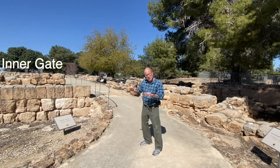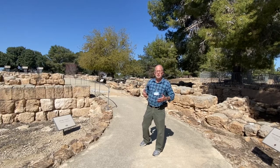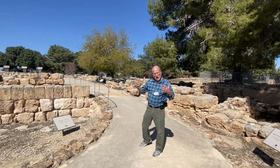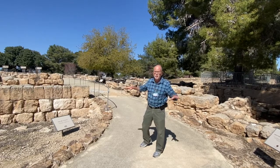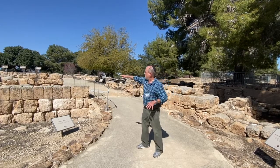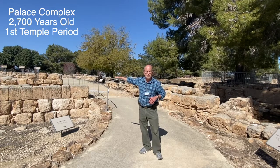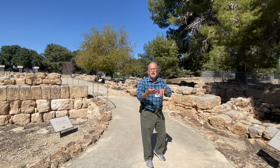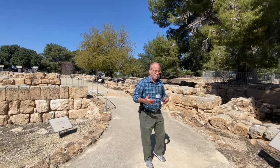We know that in the first temple period — the latter part especially, going back about 2,700 years ago — this was a very important administrative center in the tribal area of Judah, south of Jerusalem. It contains some of the most elaborate irrigation systems found anywhere in this area. Part of what you see here are the remains of a palace complex from the late first temple period, corresponding to the Assyrian, Babylonian, and Persian eras, up to the destruction of the first temple.